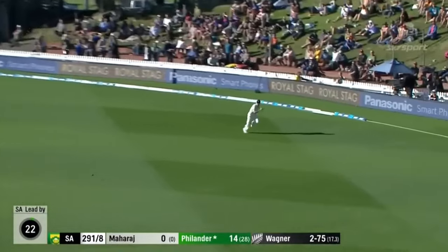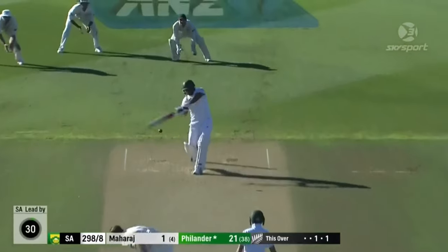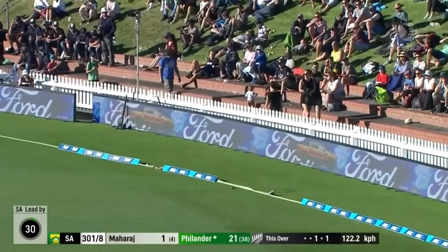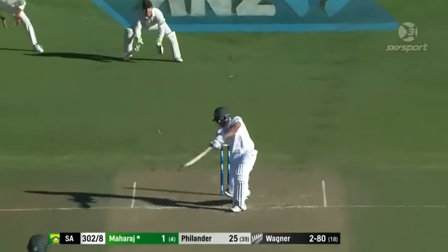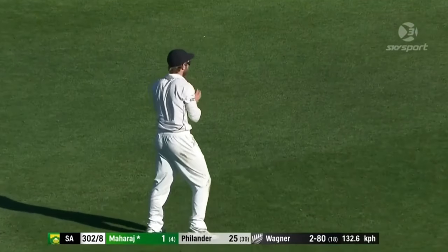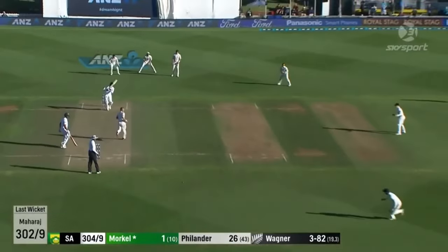Another pull shot and then this one — another pull shot from Fernanda. He has dominated from the back foot in this innings. That should be out — easy catch, easy as you like for Williamson. That's a cracking shot — no worries, don't even have to run for that, Mornay Morkle.